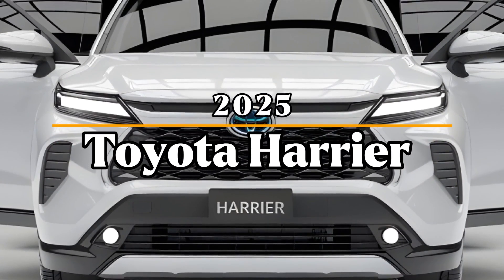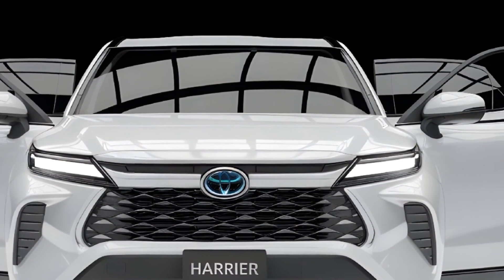Welcome to Car Trend. Today, we're excited to bring you an in-depth review of the all-new Toyota Harrier 2025.